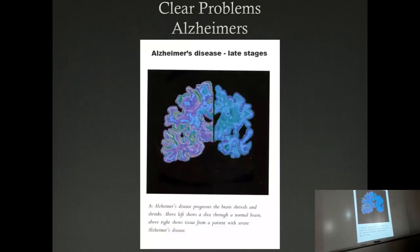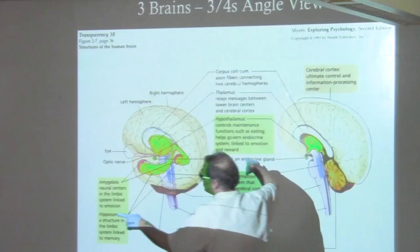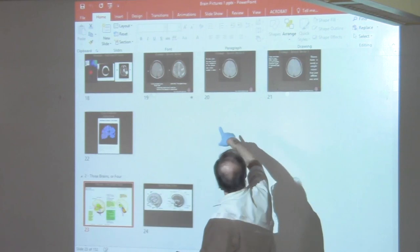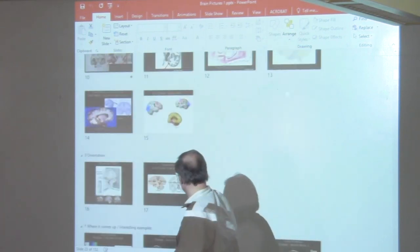This is late-stage Alzheimer's. And that's a stroke.